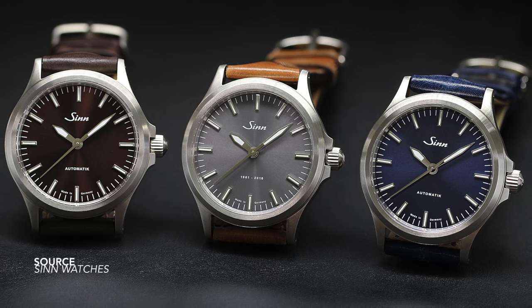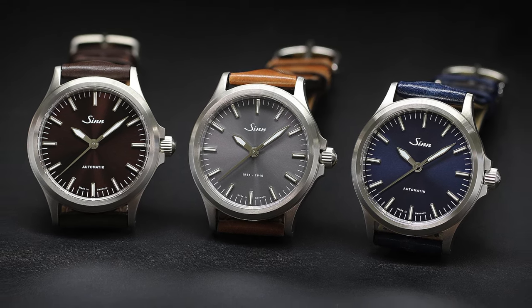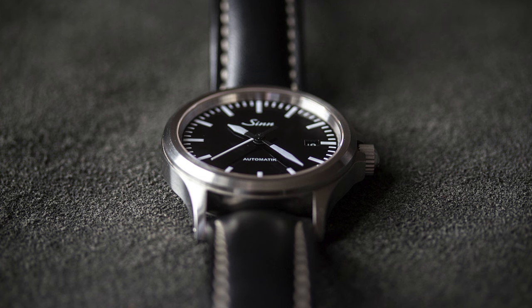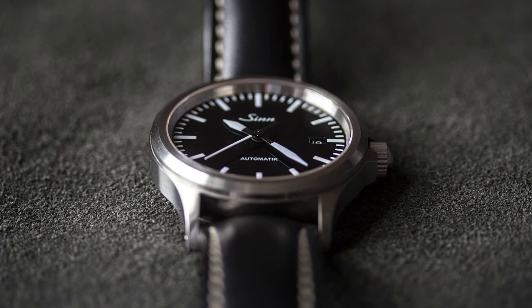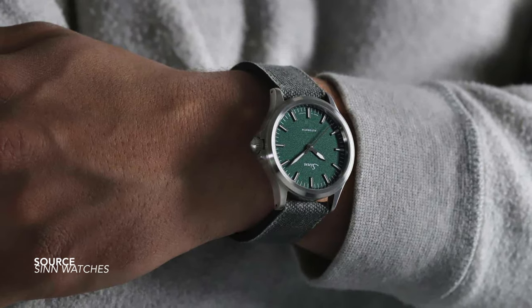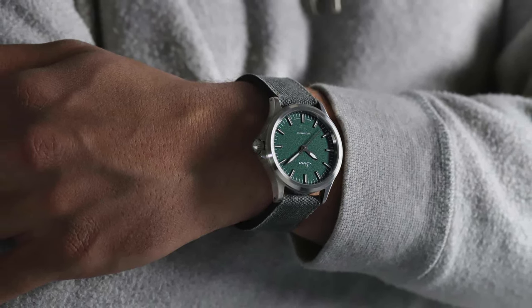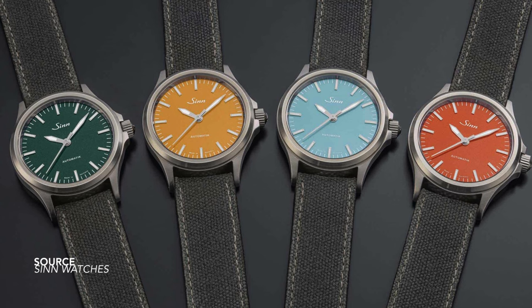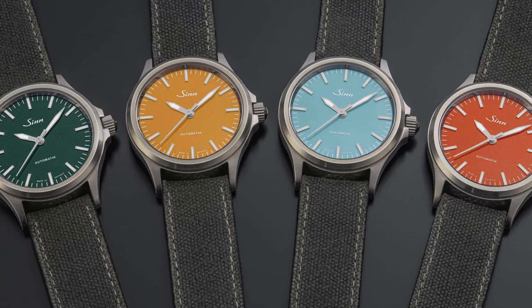Sinn is one of the best brands when it comes to date complication placement. The 556 is one of the most basic watches the brand offers — using sword hands and elevated batons, there's some three-dimensionality to the dial that clearly communicates it is a pilot-oriented instrument. This design is without a time placement — it belongs today and could belong in the future because it is so simple. A great collection offering many color variations and a fantastic beginner piece to get you into Sinn as a brand.